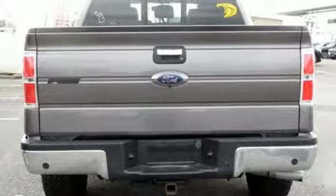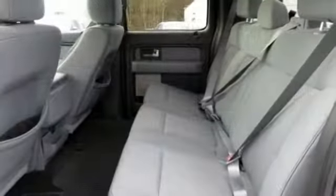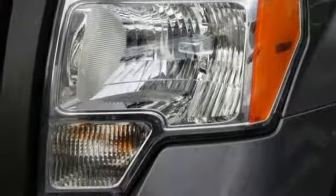Aluminum wheels, electronic shift on the fly, and external memory control. Ford has won over millions of loyal customers with a wide range of value-driven vehicles.